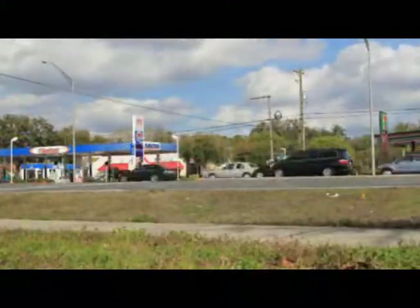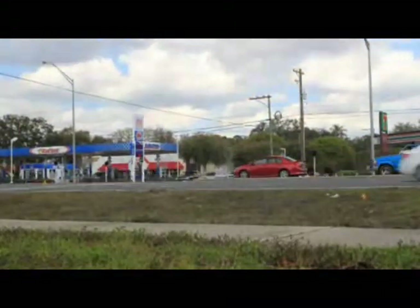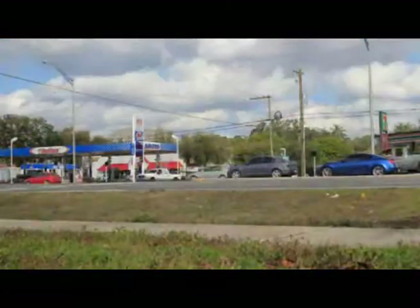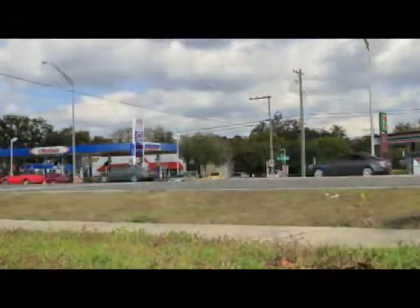Hello folks, this is Hiker. What I'm showing you here right now is three short stop-action sequences. This one is on Dale Mabry Highway in Tampa, Florida, in the Carolwood section.